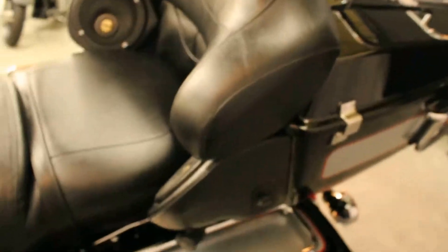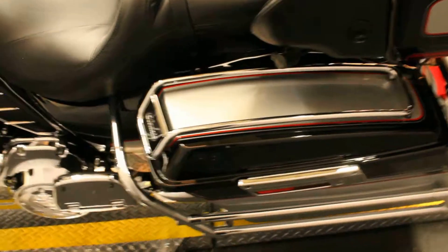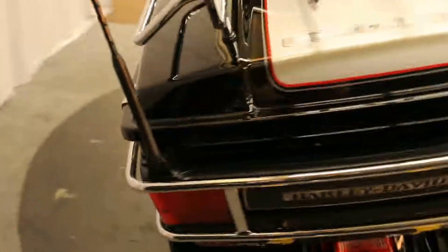The tour pack, the luggage rack, as well as saddlebags — everything you need for a long distance ride.